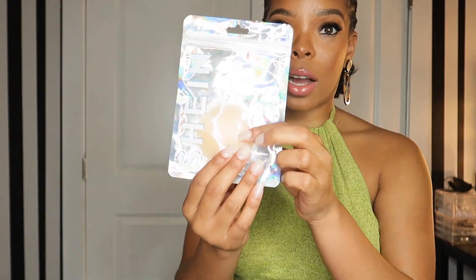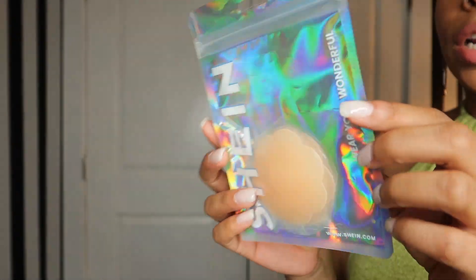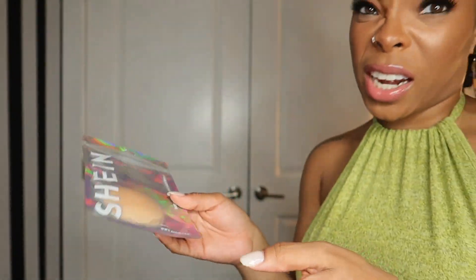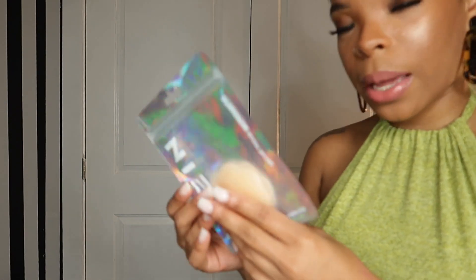Before I get into this dress, I want to let y'all know that I also got these from Shein — these are basically nipple pasties or nipple petals, whatever you call them. I actually have some on right now so I figured I'd go ahead and show y'all. I don't know what Shein calls them on the website but they're just nipple pasties so you don't have to wear a bra and your nipples won't show.